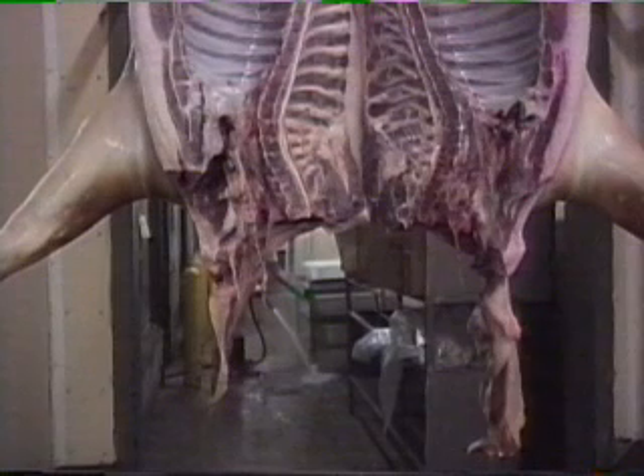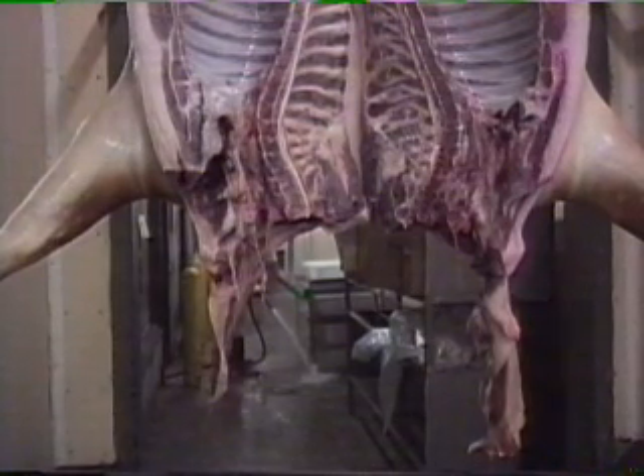This obvious and significant improvement in the condition of the necks was accomplished with only high pressure water. Prior to the neck wash cabinet, the esophagus is manually removed, but other manual trimming is only needed to meet plant-specific requirements. The Chad neck wash has designed flexibility to tailor the condition of the necks to your customers' requirements, accomplished by proper nozzle selection and operating water pressure.